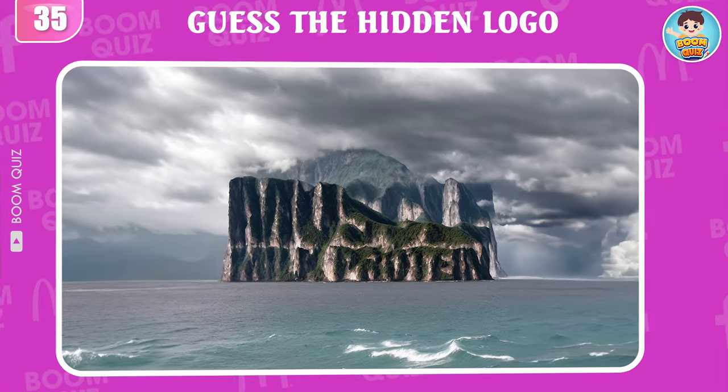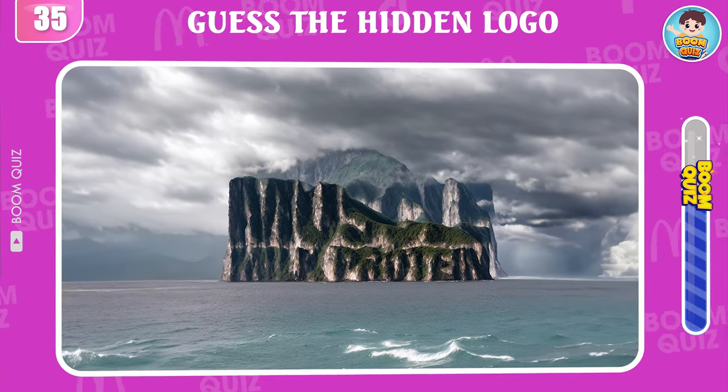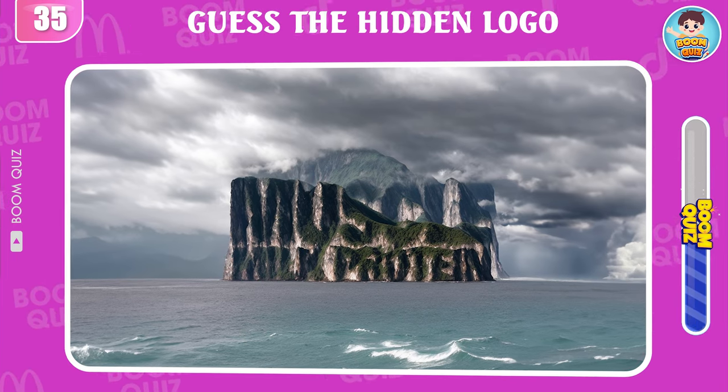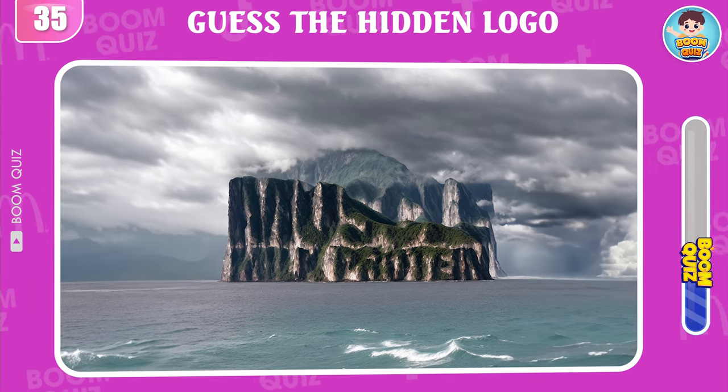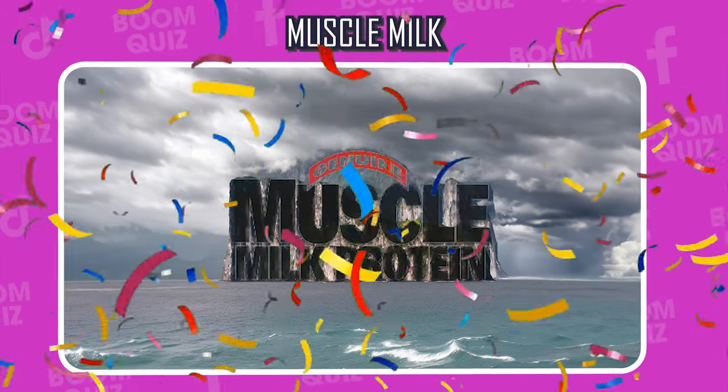Round 35 — guess the logo by emoji. Muscle Milk.